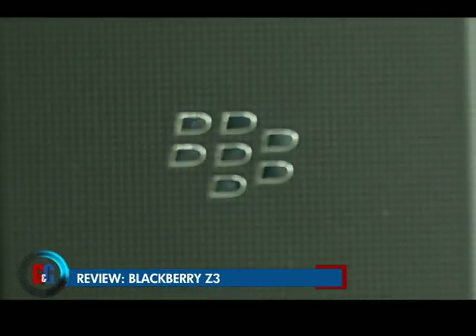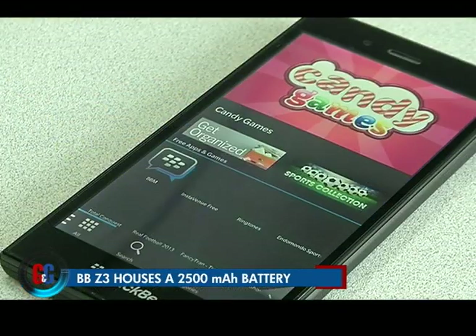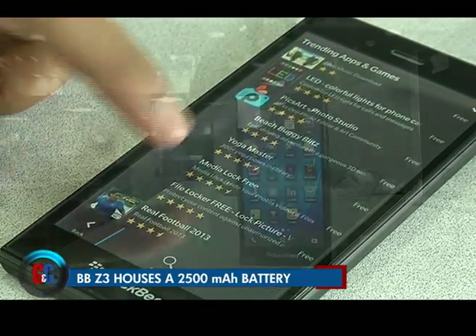Under the hood, the BlackBerry Z3 has a massive 2500 milliampere battery. This easily lasts your day, and it won't disappoint you in the battery department.